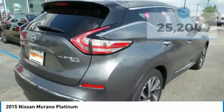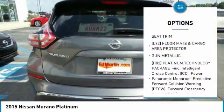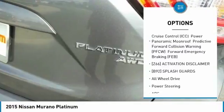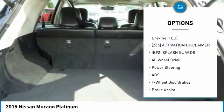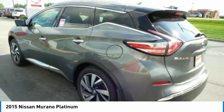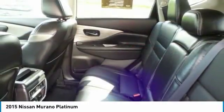Here are some of this vehicle's great options: power passenger seat, steering wheel audio controls, anti-lock braking system, all-wheel drive, power lift gate, Bluetooth, power steering, four-wheel disc brakes, aluminum wheels, and AM-FM stereo radio.